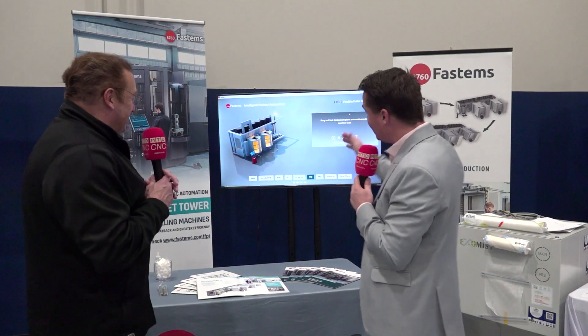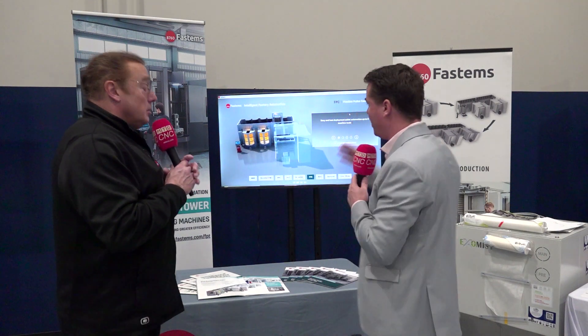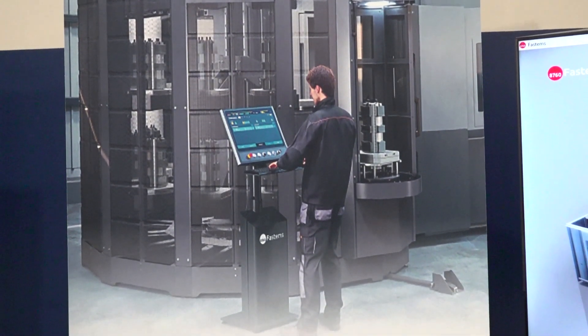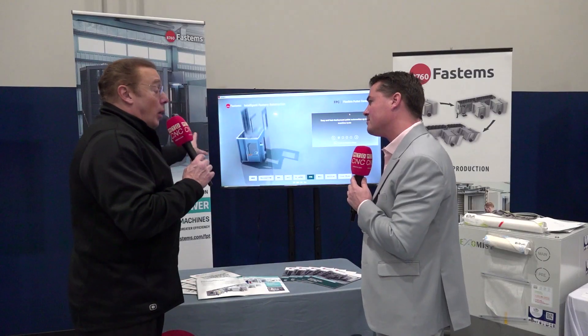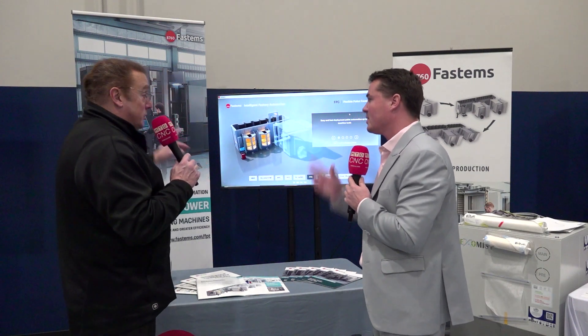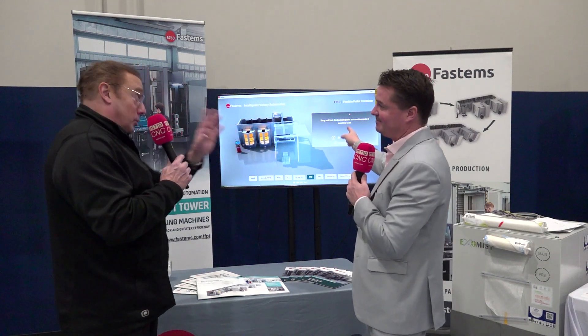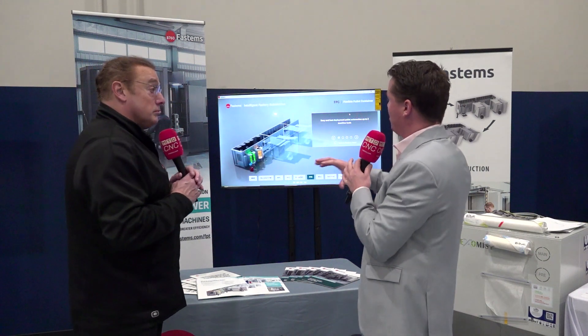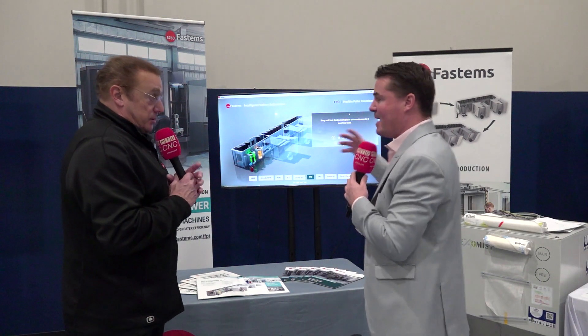To clarify the difference between the two systems: either one can be installed for just one machine. The FPT has the limitation that it only serves one machine. The FPC can go up to four machines in that rare instance. So the FPC is the one you'd see lined up against a wall feeding three or four machines, and by the end of the process you're taking a finished part and dropping it into a box — that's the goal, unless there's a secondary operation like cleaning once it leaves the FPC.